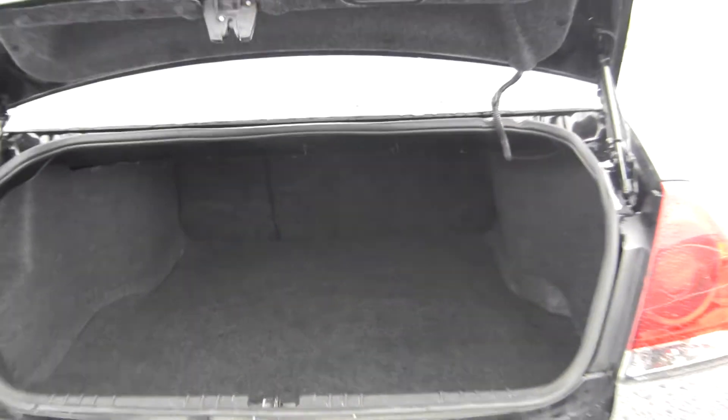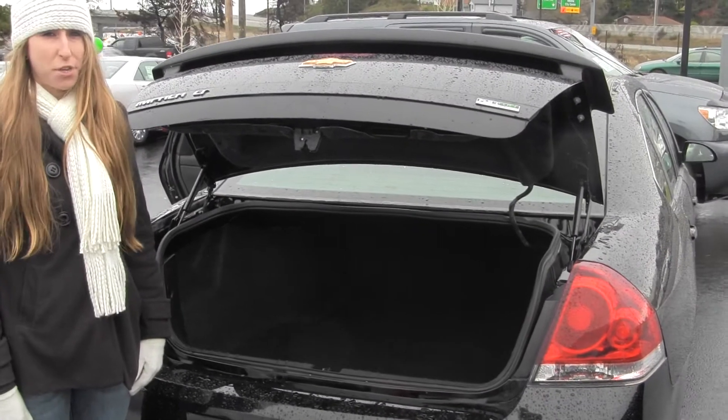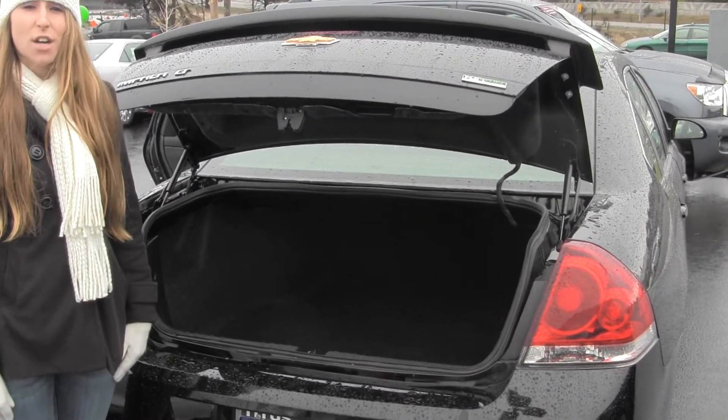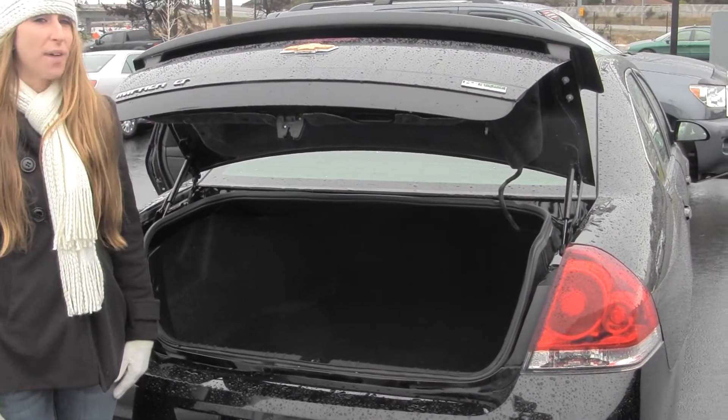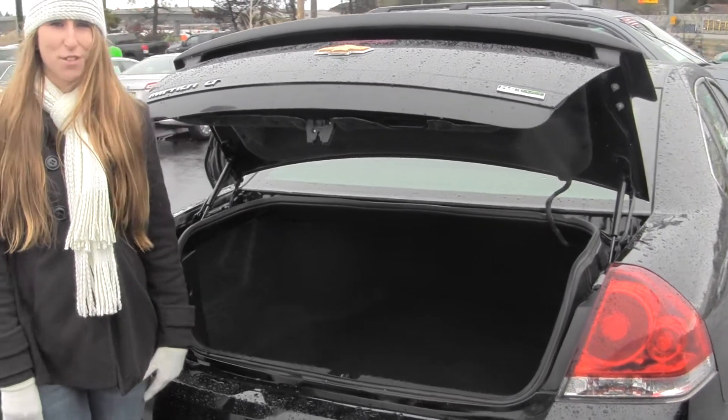All our inventory here goes through an extensive service and safety inspection, so you can purchase with confidence. Give us a call today to set up a test drive at 253-620-8956. Thanks for coming on our virtual tour.